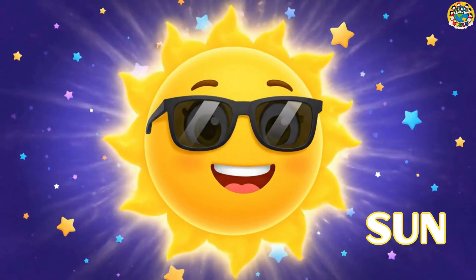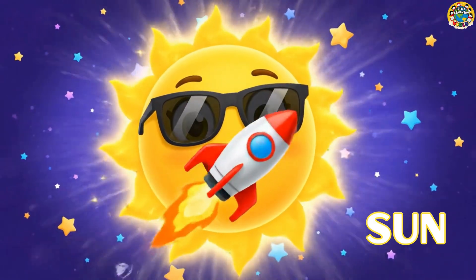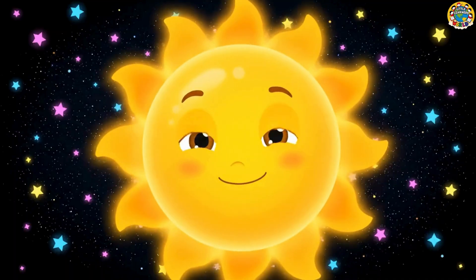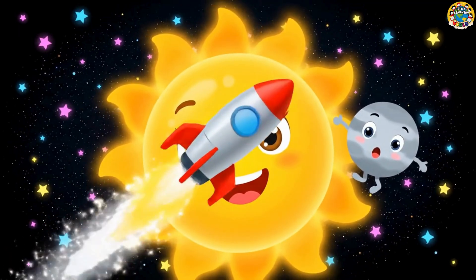This is the sun! Big and bright! It gives us warmth and lots of light! Now let's zoom past the big bright sun to meet tiny Mercury!